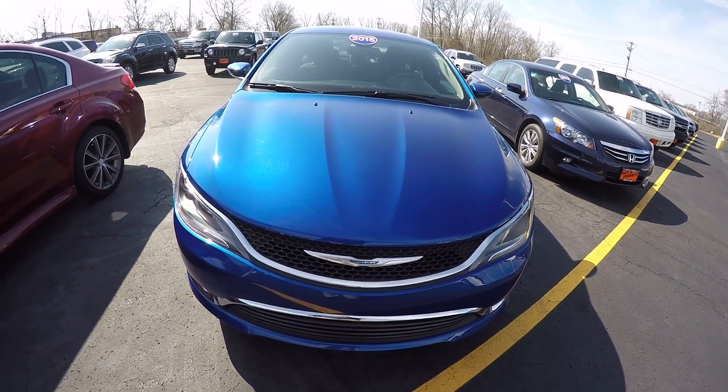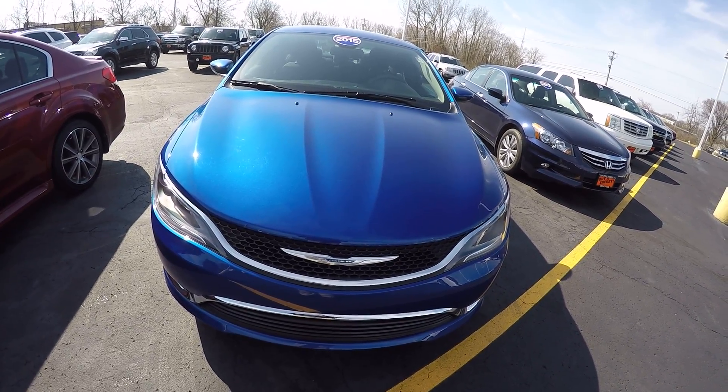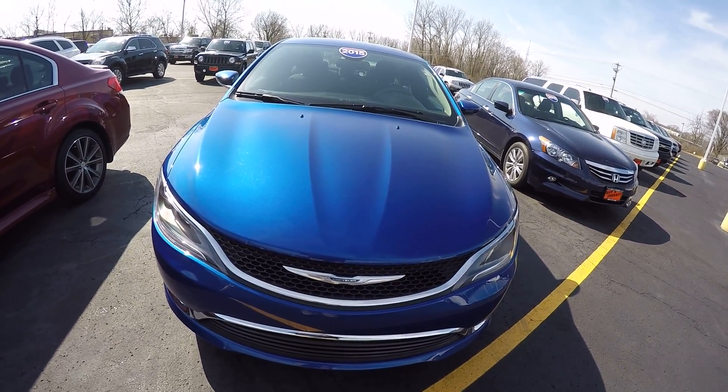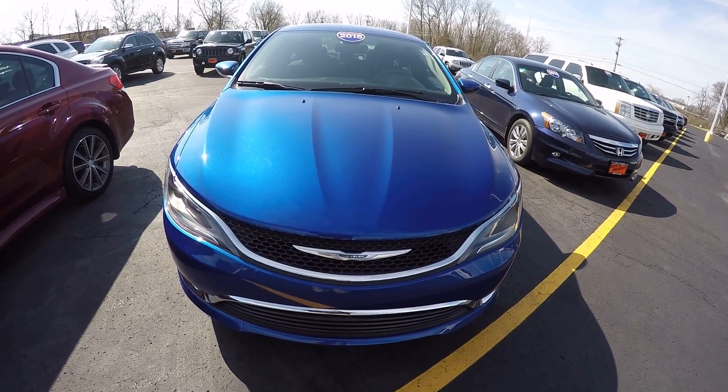Hello folks, Nick Ruiz here at Sherry Chrysler Dodge Jeep Ram and RVs in Piqua, Ohio. Today I'm showing you a 2015 Chrysler 200, stock number CP14812.